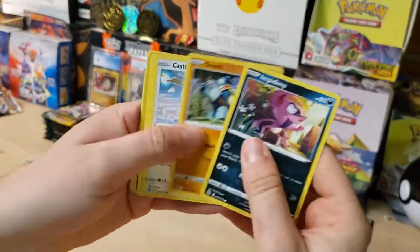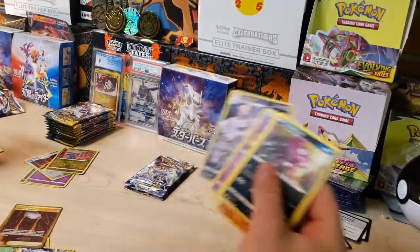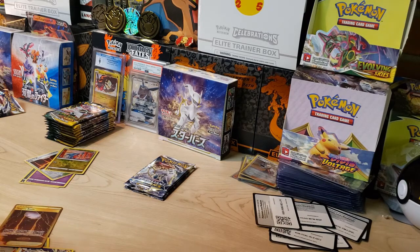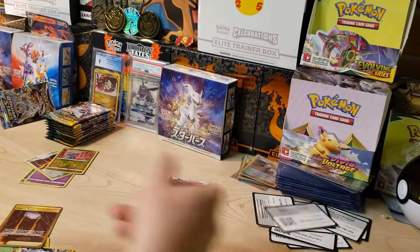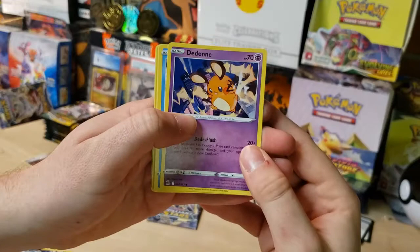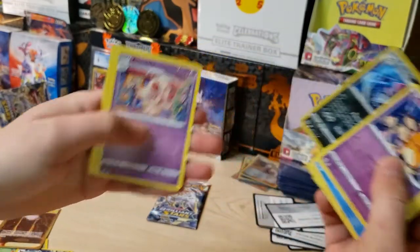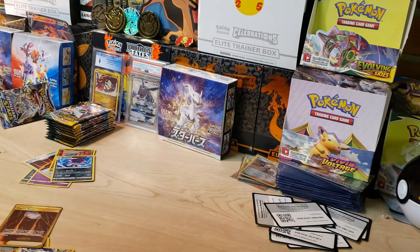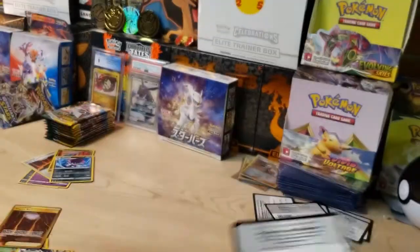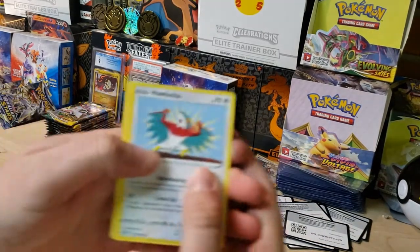We got Impidimp, Golett, Dusknoir, and a Haxorus non-holo. I think we're going to complete the whole Trainer Gallery set in just this one opening — that is nuts! We've got four regular Trainer Gallery cards. I need to go back to Best Buy. I'm thinking about going on another Pokemon hunt tomorrow since Friday is usually the restock day — also looking for a Vivid Voltage Elite Trainer box.